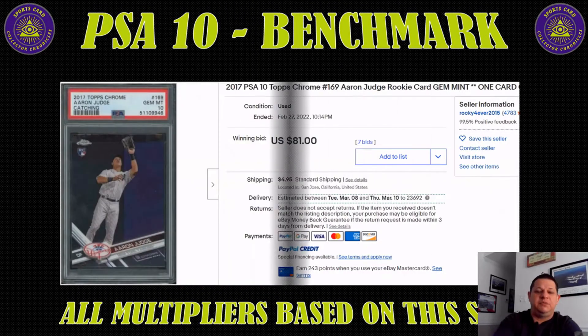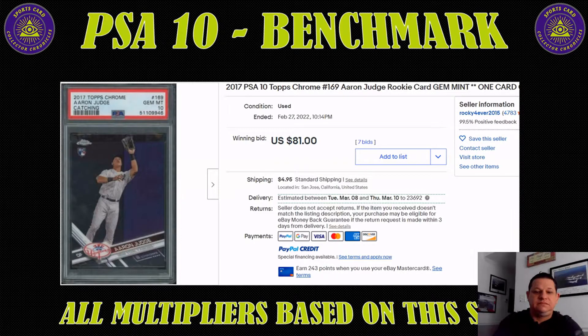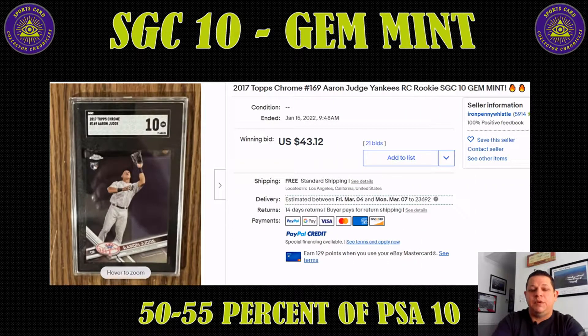The PSA 10 is the benchmark — everything is based on this. The pictures you're going to see in these slides are based on a 2017 Topps Chrome Aaron Judge rookie. As you can see, $81 is what the PSA 10 sold for. Counting down, an SGC 10 gem mint was 50 to 55% of a PSA 10 across the board. This one sold for $43, so you're roughly 52% and some change.